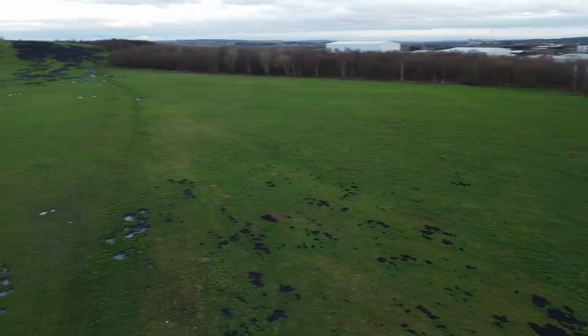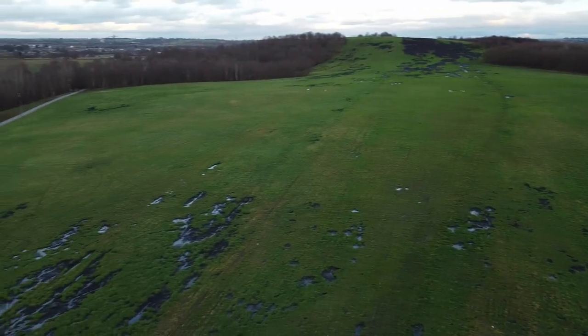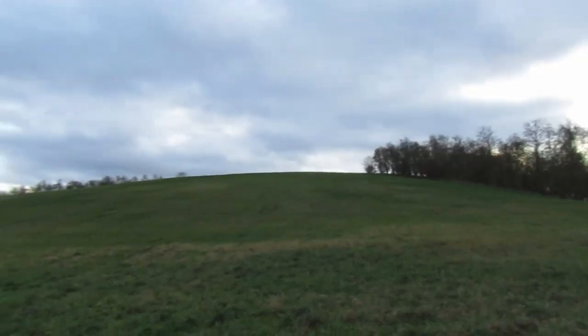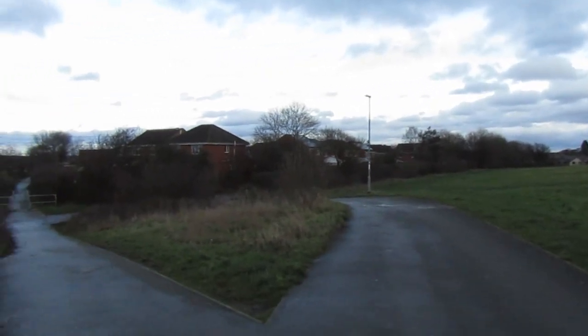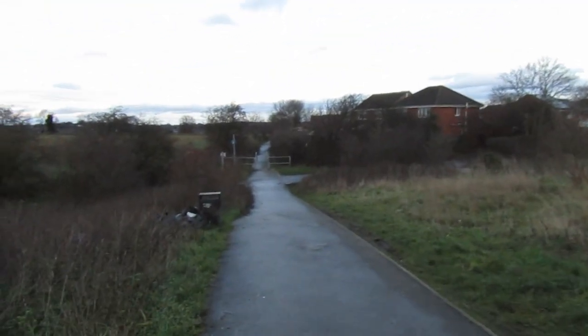We'll now follow the route of the Midland Railway connection to the east side of the site. This is the reclaimed spoil heaps. We soon pick up the former track bed and head towards Royston Lane.